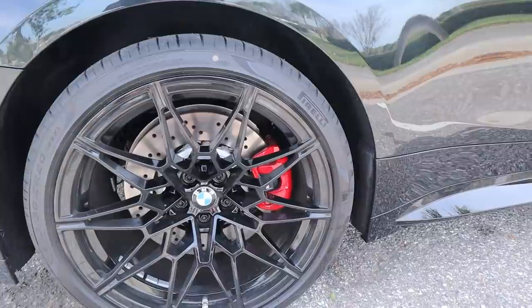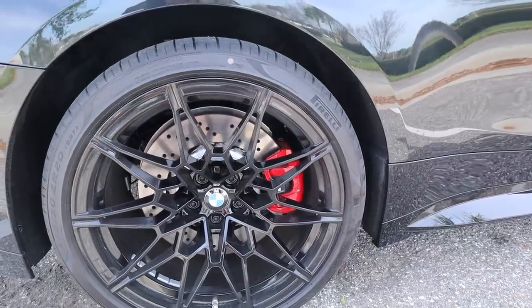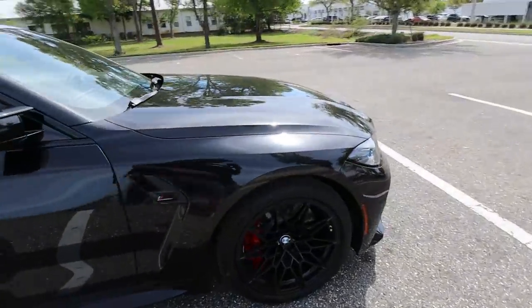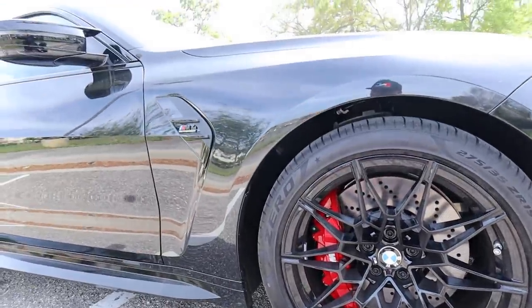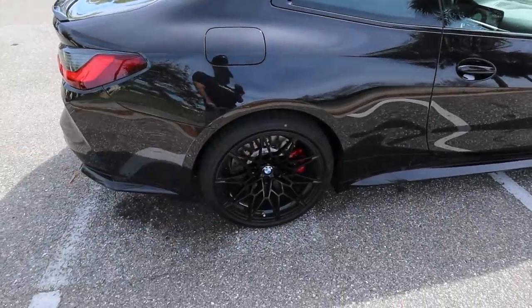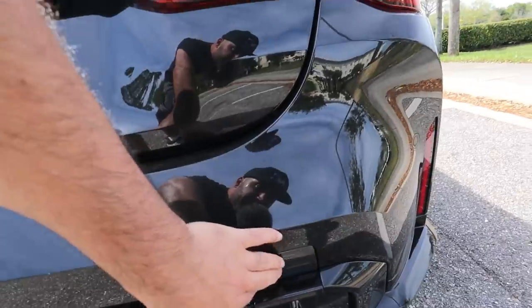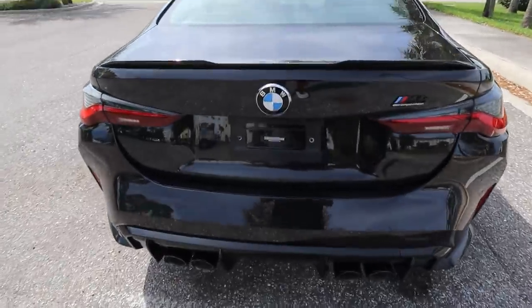I noticed what looks like a regular four-series caliper in the rear — though you do have the big front brake calipers with red calipers, which I think are an option now. The competition package brings black accents everywhere, which is pretty typical. I'm not sure how I feel about that rear wheel caliper — feels like they cheaped out there. The rear diffuser looks great to me.